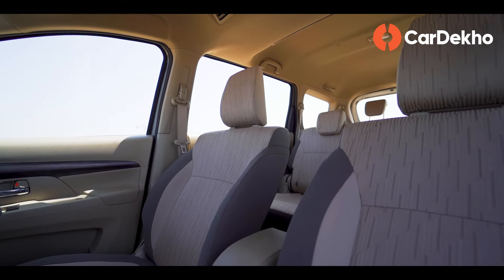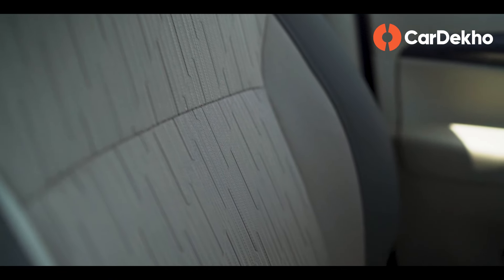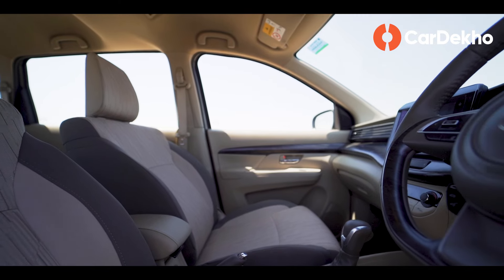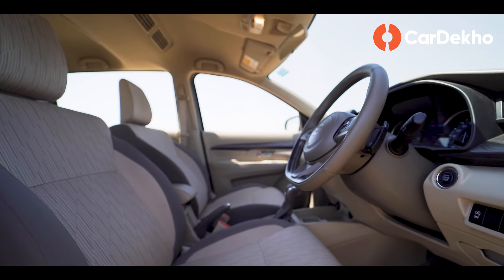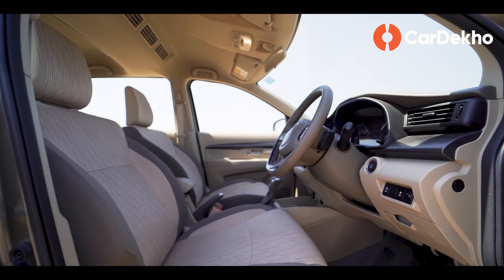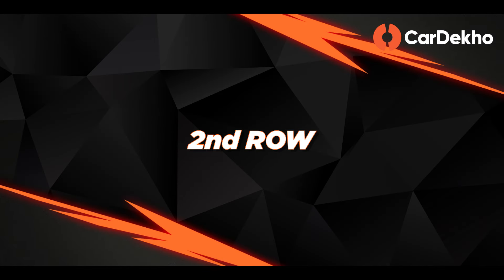You get soft-touch material on the central armrest and door armrests. The seat cushioning is good and the support is good, with both feeling comfortable on long- and short-distance journeys. It's easy to find the ideal driving position thanks to a height-adjustable driver's seat. Overall, Rumion's experience is good in the first row.